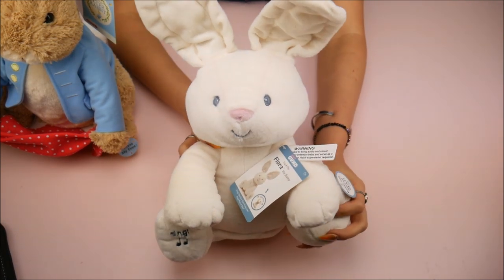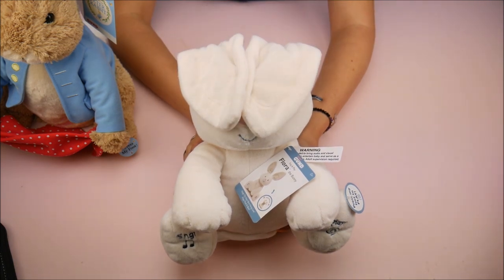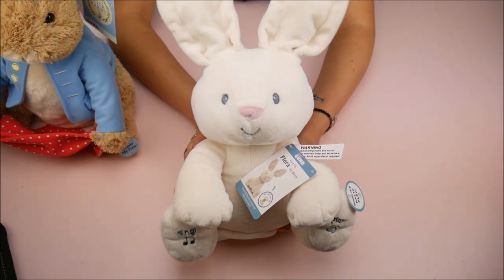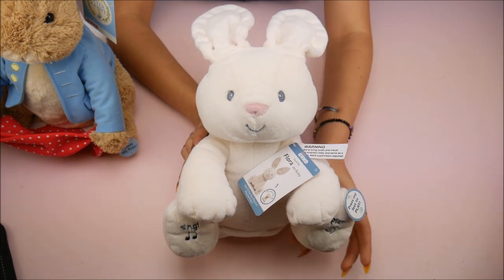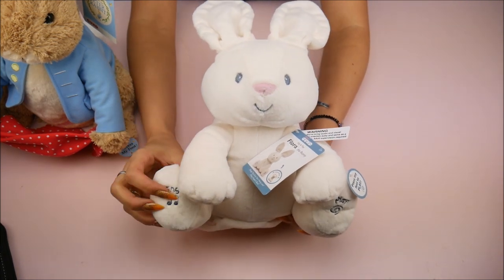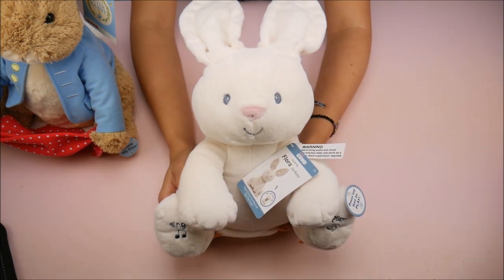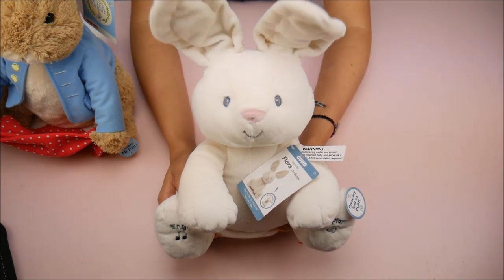Hello baby! Peekaboo is most fun with you. Oh my god, that's so cute! Peekaboo — I found you! That is adorable. And then it's as simple as pressing the other foot to get her to sing. Oh my gosh, this is so cute!